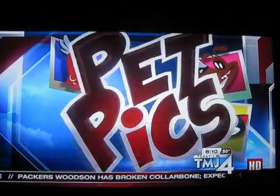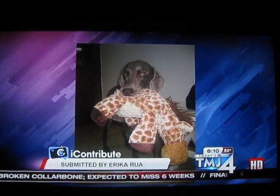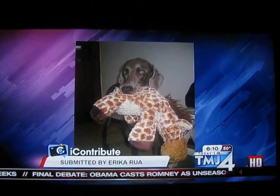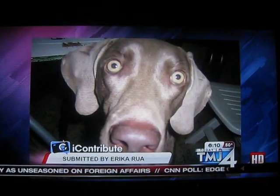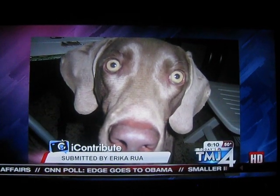Time once again for this half-hour's pet picture, and this one comes to us from Erica Salarua Hernandez. This is Sarah, her 5-year-old Weimaraner. She likes to run in the snow, take naps in the sunshine, and she wants a bunny for Christmas because she thinks she's been a good dog this year. What a cutie! Oh, my goodness, look at that. Thank you, Erica and Sarah.